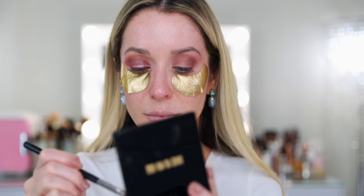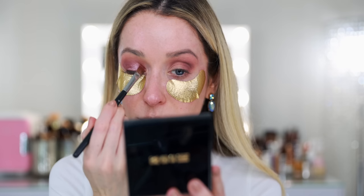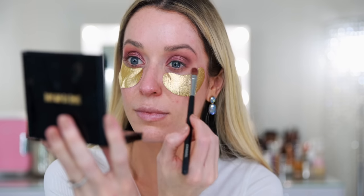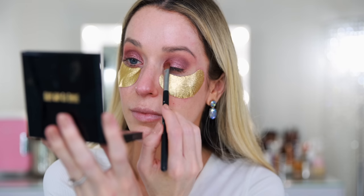With a flat shader brush, I'm picking up the purple shade and this is going all over the lid. I love this purple shade — I'm not usually a huge fan of purples, but I love this. It's just the perfect shade. It's not so bold or intense that it knocks your socks off. It's very flattering. I'm really tempted to pull out another Mothership palette for the outer V, but for today's purposes I'm going to stick with just this quad.